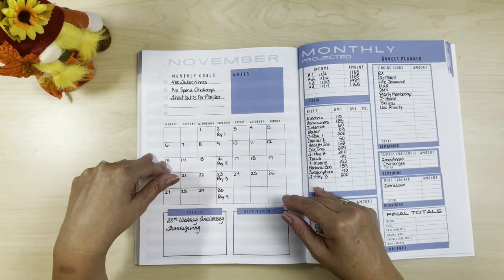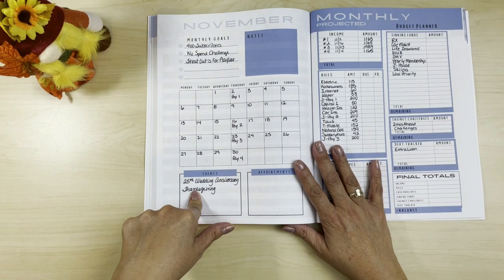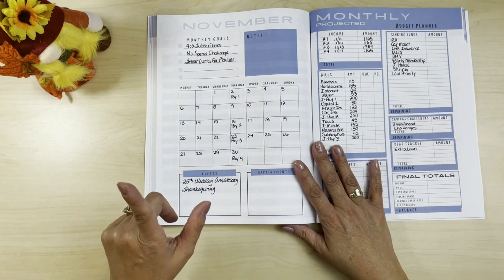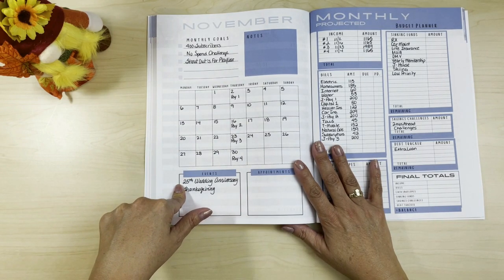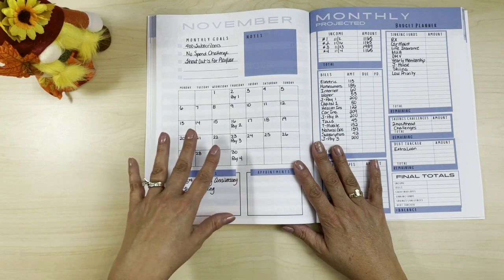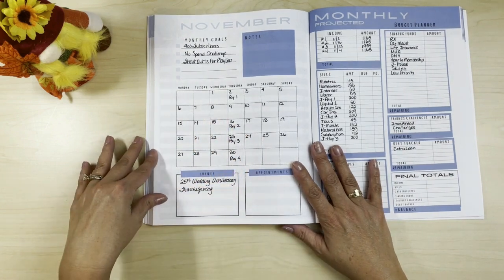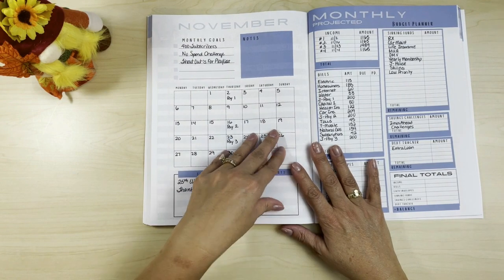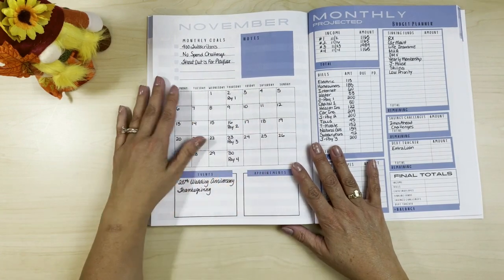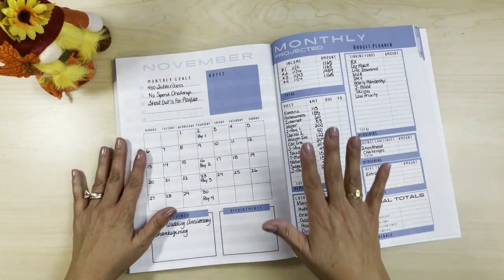I haven't figured out whether to do the no-spend for just my expenses, his expenses, or both. Down here under events, it is the month of my 25th wedding anniversary and Thanksgiving. Our trip to Italy was our gift for our 25th anniversary. For our 20th we went to Ireland, so you can see the pattern. We're hoping for our 30th — or sooner — to go to Japan.